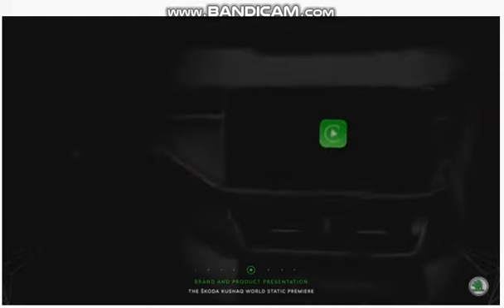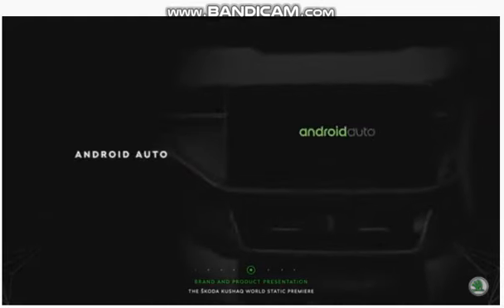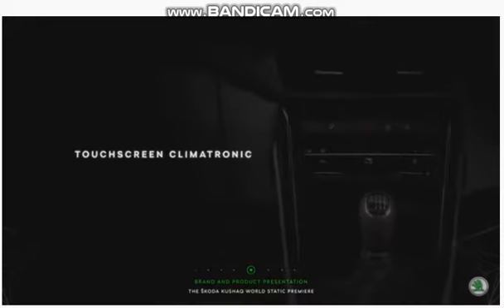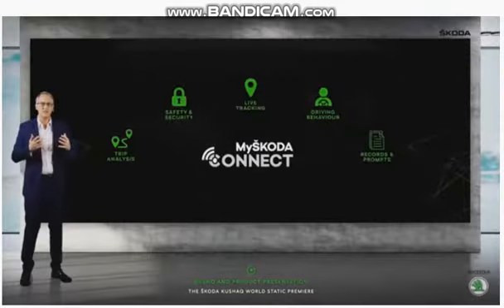Wireless SmartLink, Apple CarPlay, Android Auto, Type-C USB connectivity, a 10-inch TFT colour display, and touchscreen operations for the Climatronic and more. A vast digital ecosystem is being built as we speak.